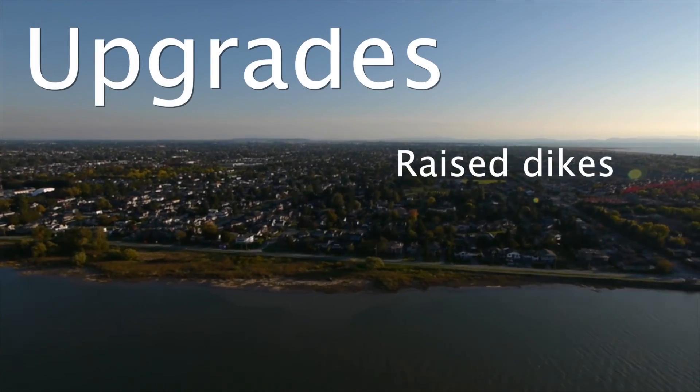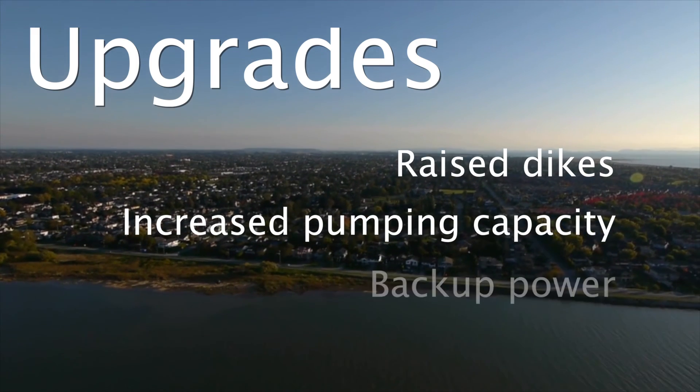Upgrades included raising the height of the dikes, increasing pumping capacity, and providing backup power.